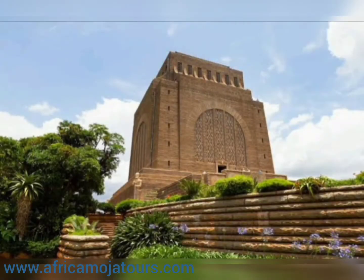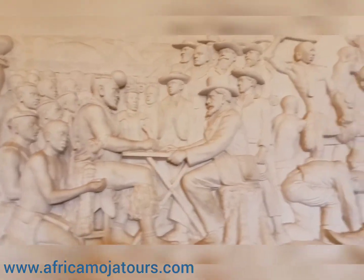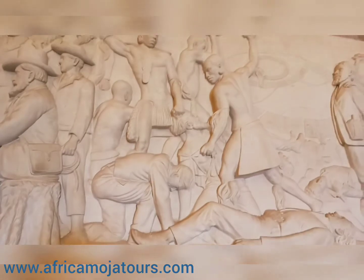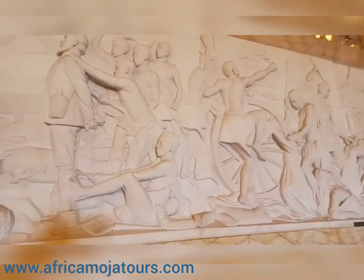Our tour will begin at the Voortrekker Monument. The planning of the monument was done from 1931 by the Afrikaner Cultural Organization. The monument was inaugurated on the 16th of December 1949, and this date was selected to coincide with the commemoration of the Battle of Blood River.